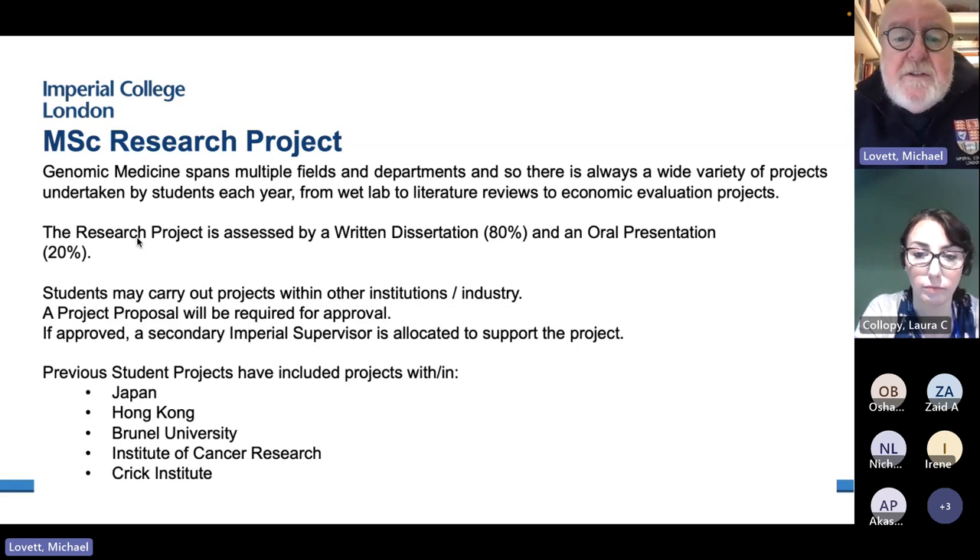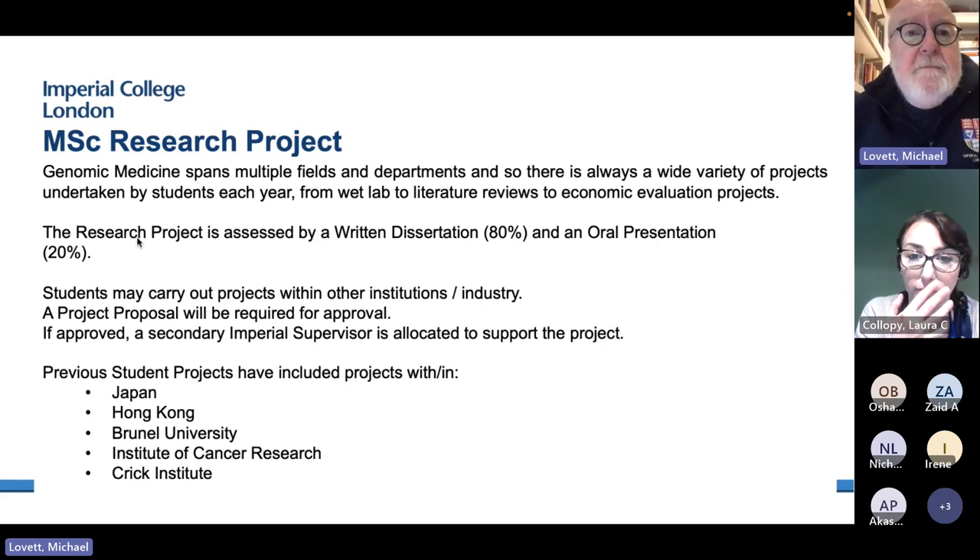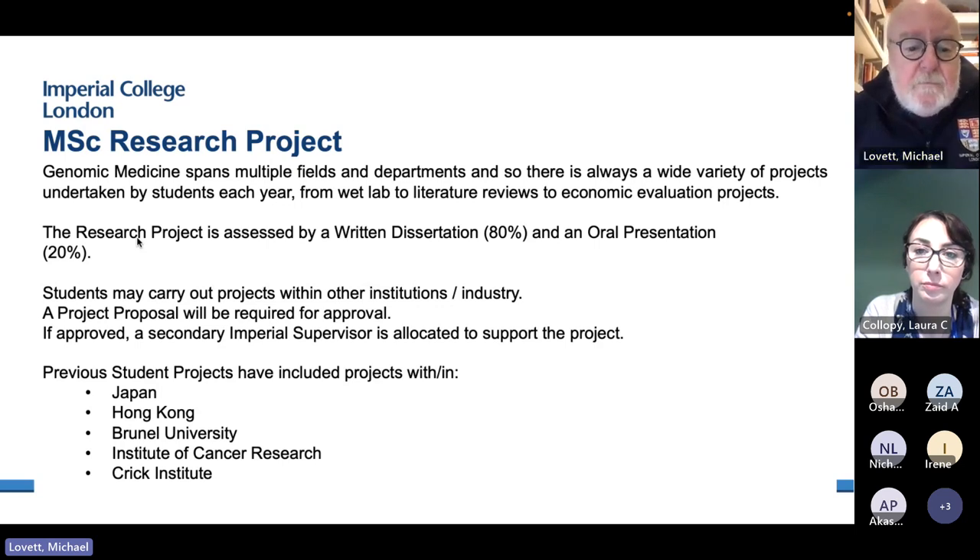All research projects are assessed by a written dissertation worth about 80% of the mark, and an oral presentation — a 15-minute oral presentation worth 20% of the mark. We are very flexible about where you do that project, as long as we appoint an internal Imperial co-supervisor. Many people have done their projects at Brunel, the Institute of Cancer Research, the Crick Institute, and a few abroad in Japan, Hong Kong, or the States.